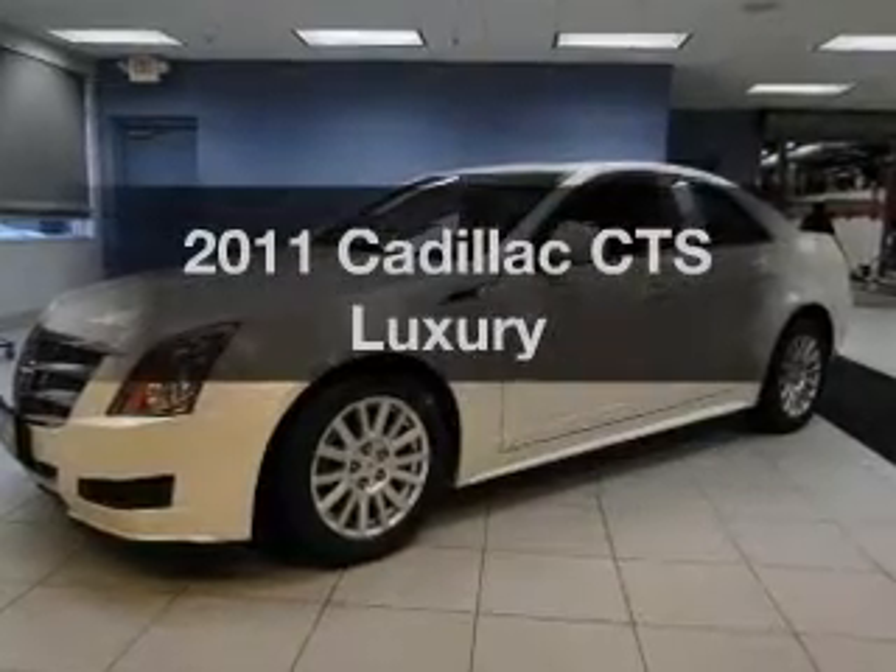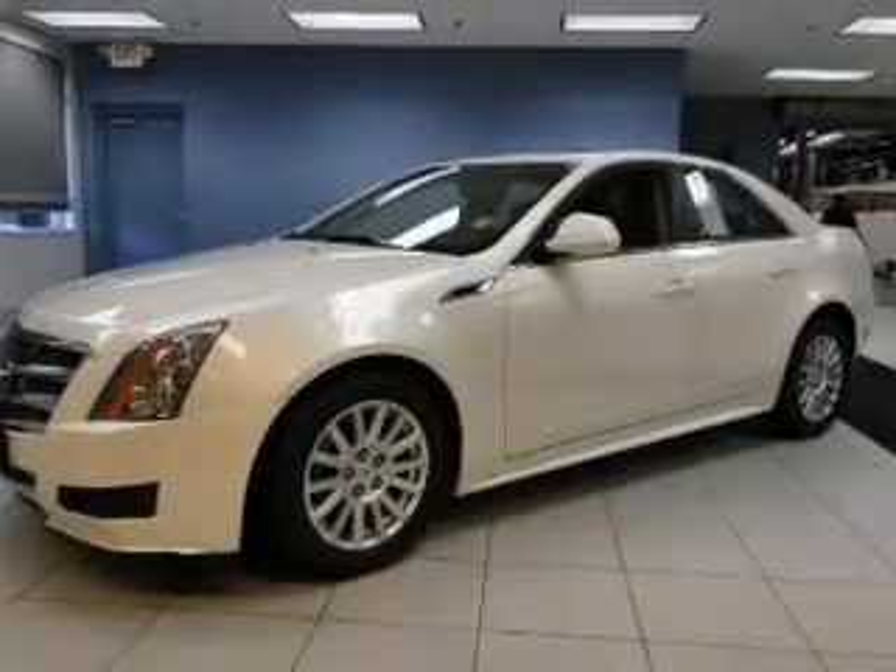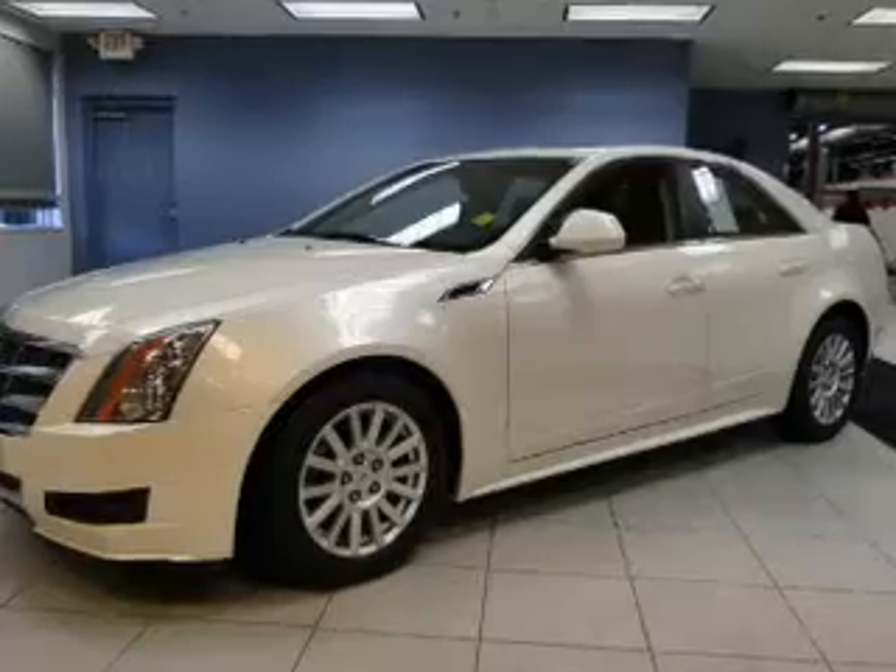Introducing the 2011 Cadillac CTS. Travel the roads in style and comfort in this great vehicle.